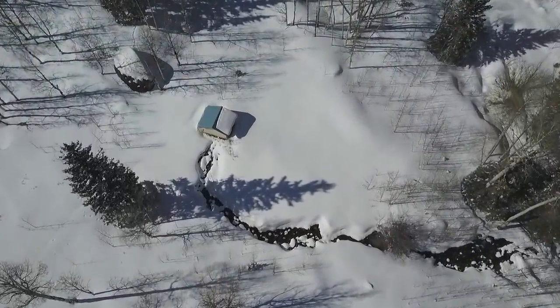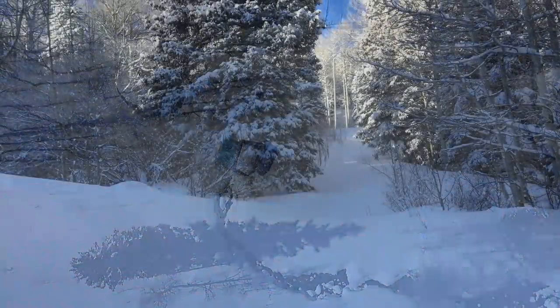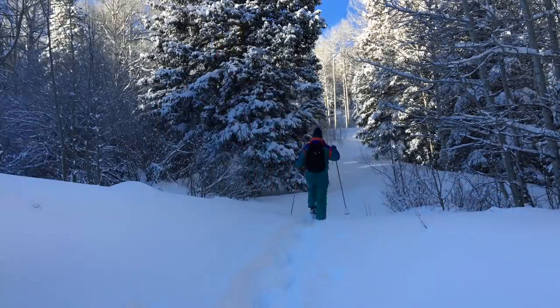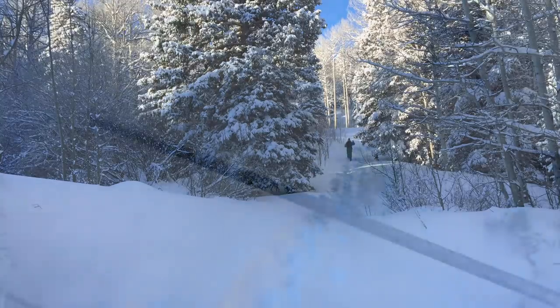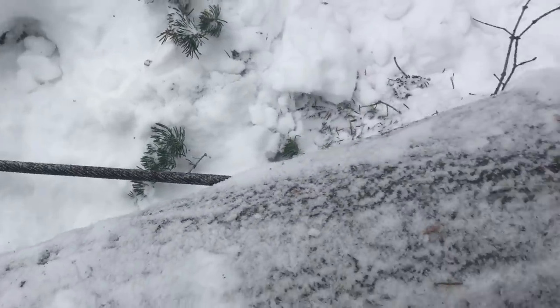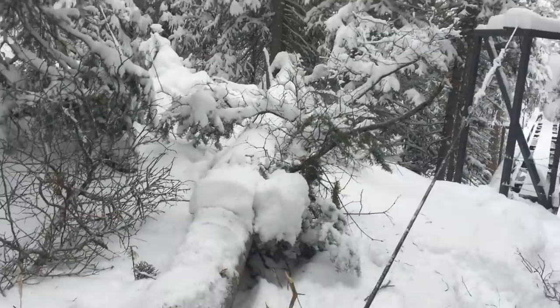Our micro hydro ran flawlessly with little maintenance and provided us with abundant power and heat all winter. There were still a few problems that needed occasional attention. A slight drop in power was apparent and we discovered a large tree had been blown down upon our main support cable for the penstock bridge.